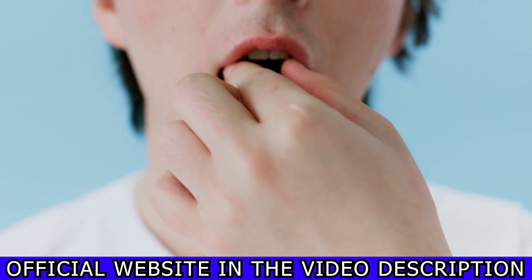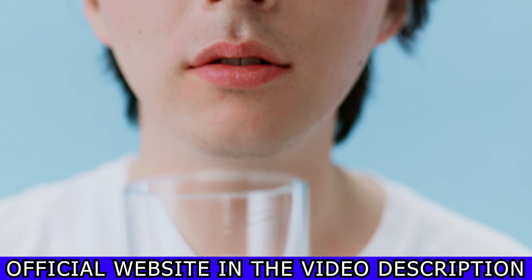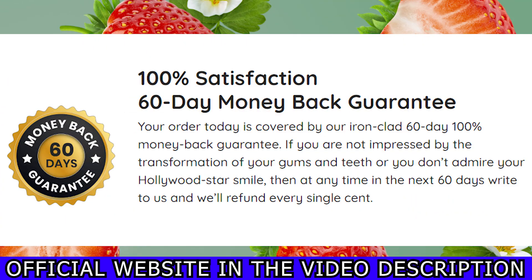ProDentim is completely natural. Its ingredients are made up of only natural things, and you don't need to worry because there are no contraindications or side effects. That means that anybody can take ProDentim.